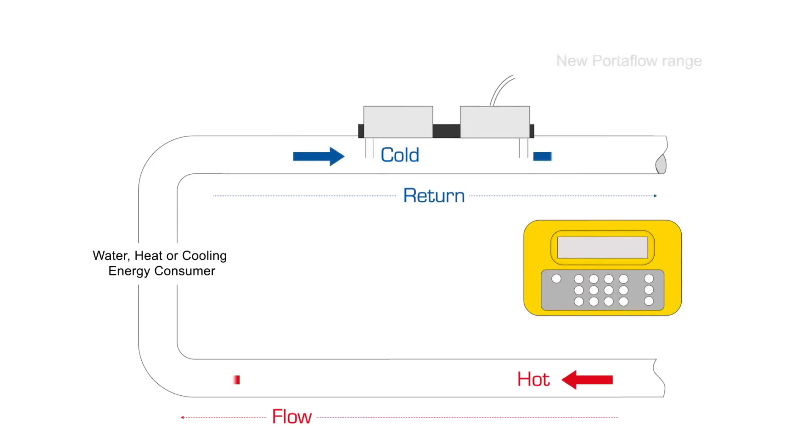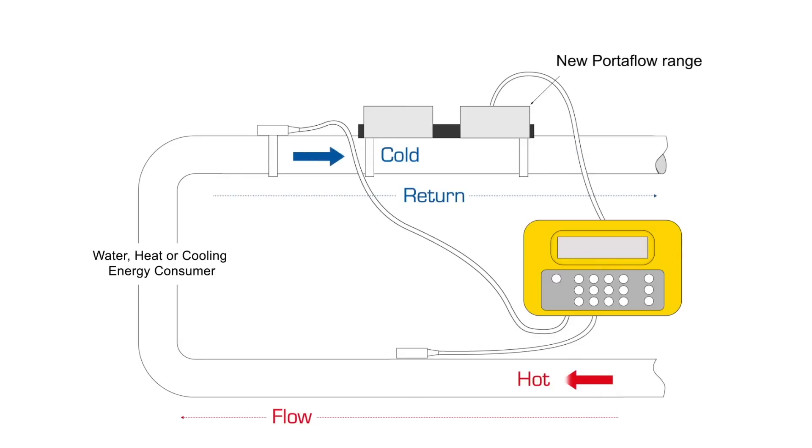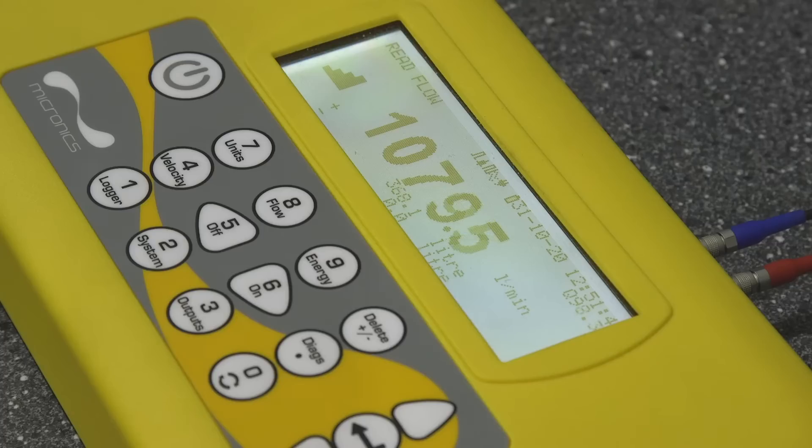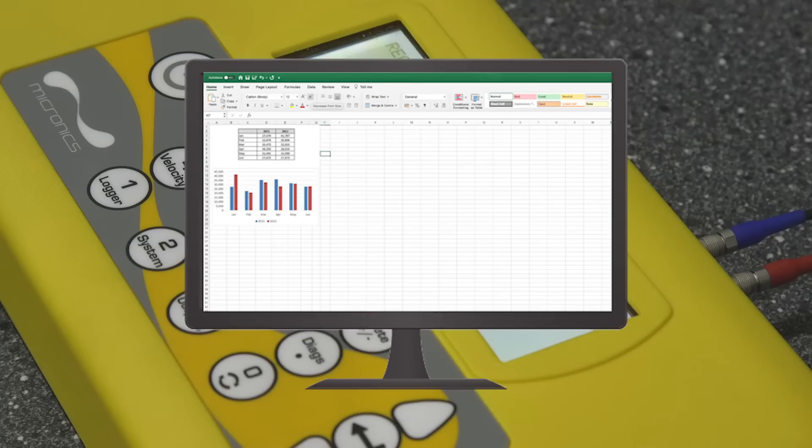Easy to use — simply clamp onto the pipe and a straightforward question and answer menu provides the facility to collect valuable information with minimum fuss, previous knowledge or instruction. And when the information has been gathered, it can be viewed on the instrument or downloaded for further analysis using industry standard formats.